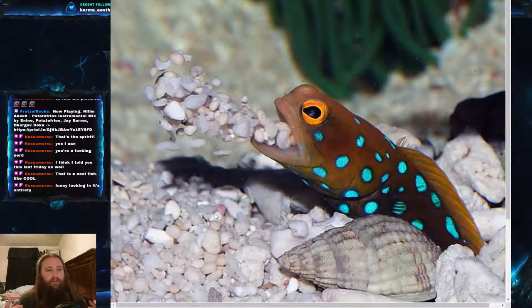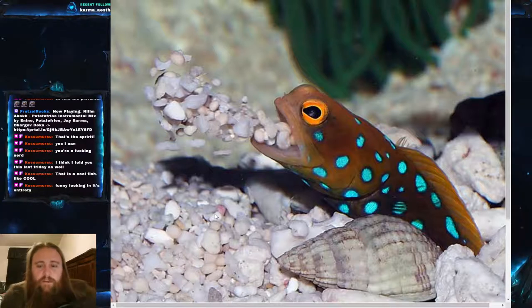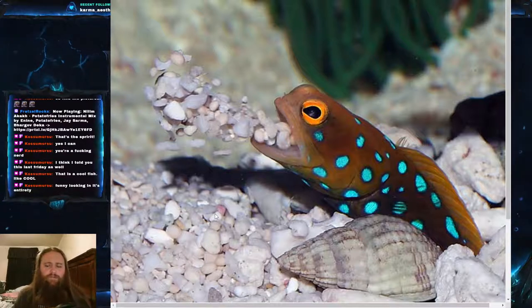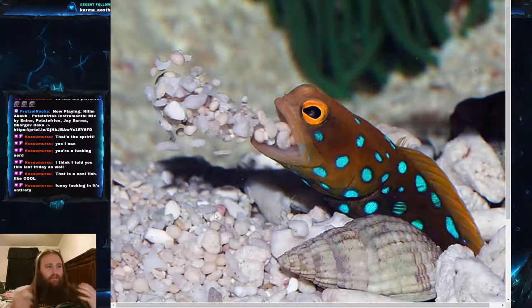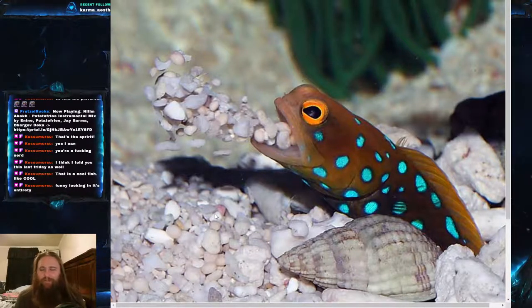They are very tied to their burrows, but something interesting about the blue spotted jawfish compared to others is that they are extremely social. They live in large colonies that can consist of several hundred individuals. Each individual has its own burrow, spaced about one to three meters — roughly two to ten feet — apart. The burrows themselves can be as much as 30 centimeters, about a foot, deep.